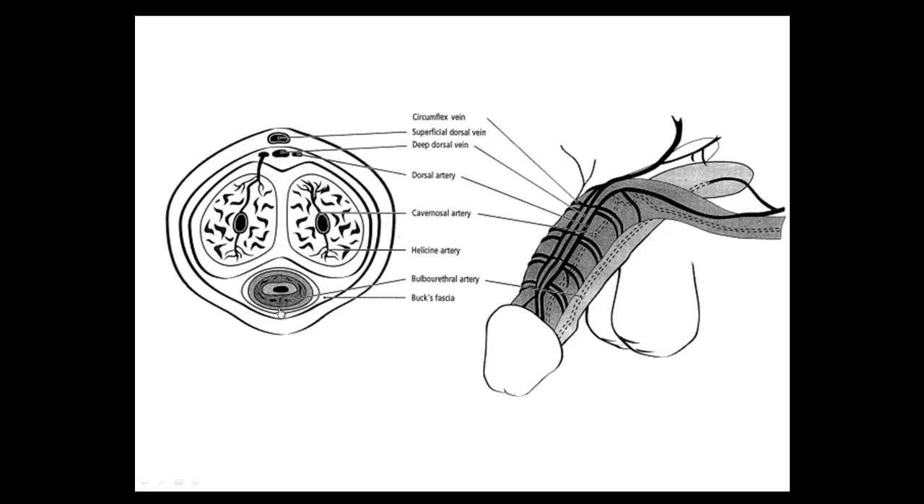Erection and ejaculation occur through parasympathetic and sympathetic information coming to and from the spinal cord — it is a reflex. However, the brain can also become aware of and influence these reflexes. A person can have a thought that results in erection, arising from the brain rather than a peripheral reflex. For a person with a spinal cord injury blocking signals from the genital area to the brain, erection is still possible but may not be complete — and it is possible for men with spinal cord injuries to father children.